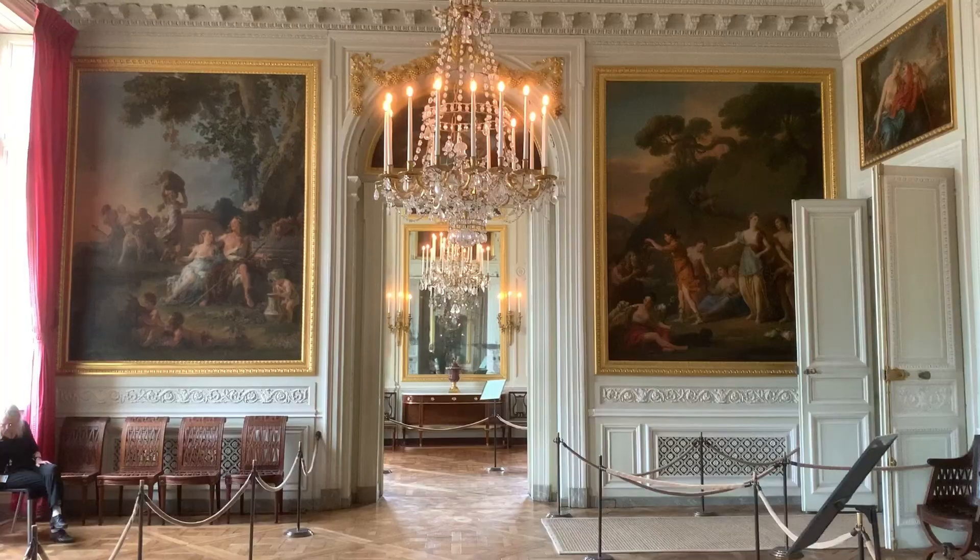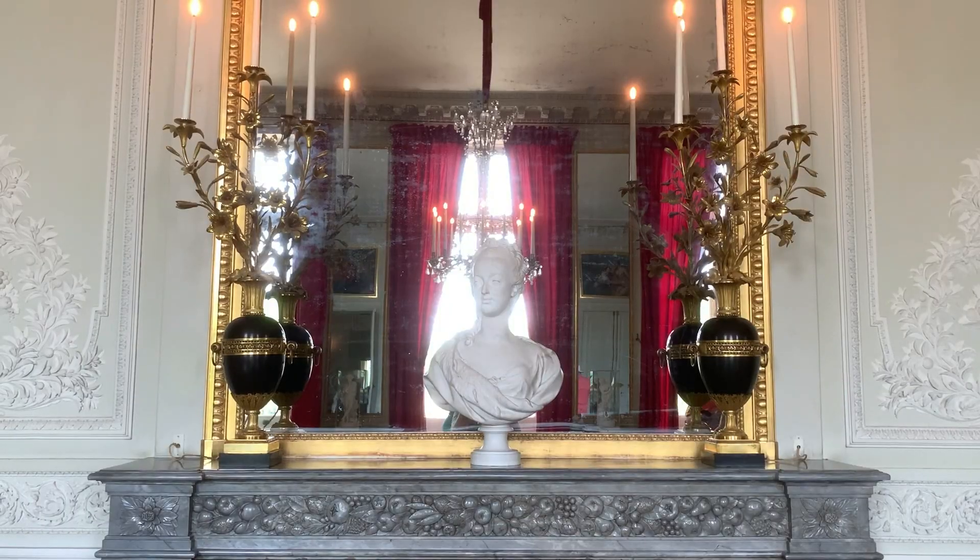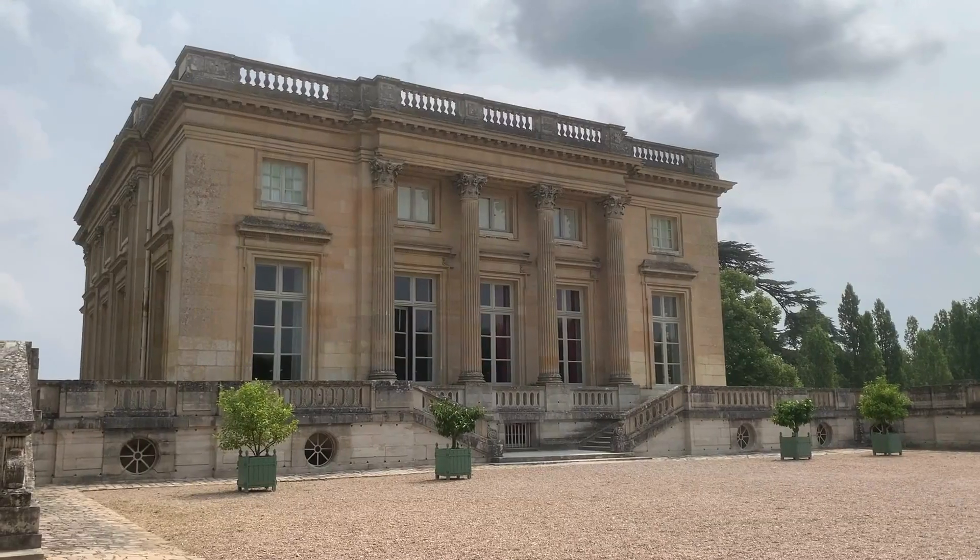Bonjour friends and welcome to a new vlog. Today I am taking you back to Versailles to discover Le Petit Trianon.